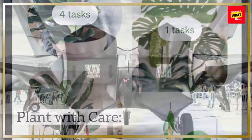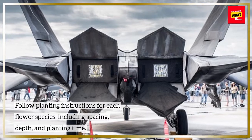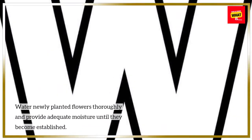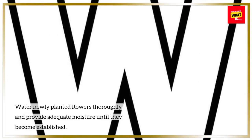Plant with Care. Follow planting instructions for each flower species, including spacing, depth, and planting time. Water newly planted flowers thoroughly and provide adequate moisture until they become established.